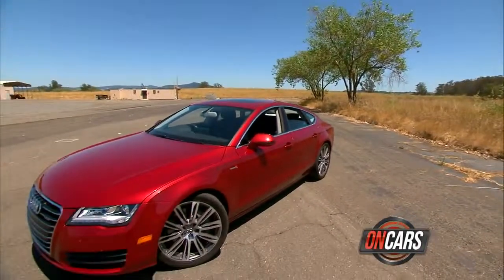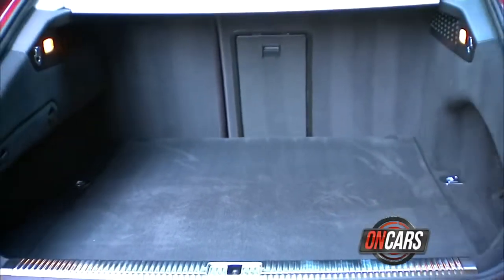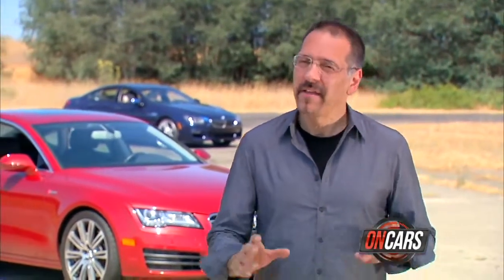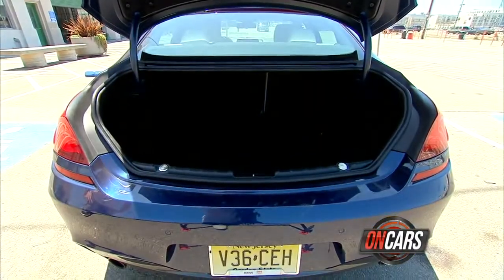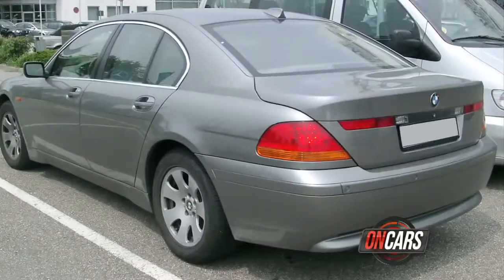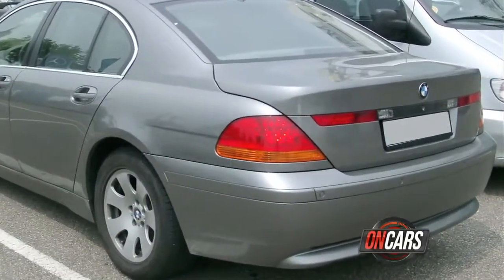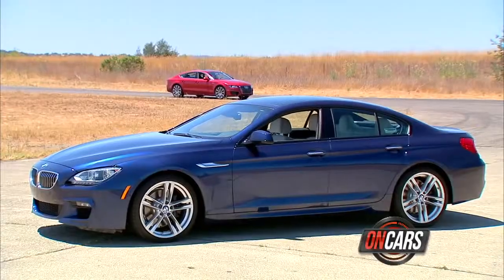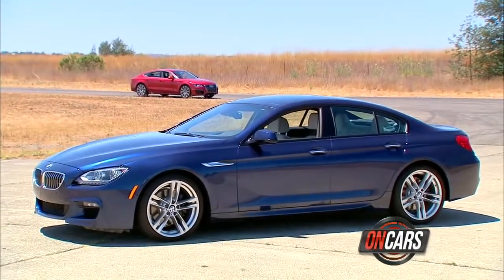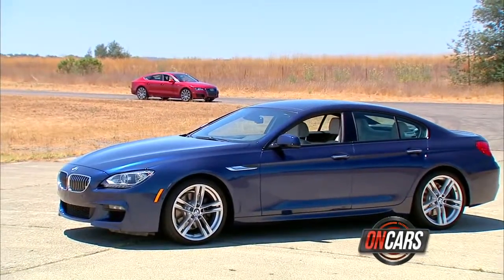The A7 is a clean sheet design with an amazingly spacious cargo bay thanks to a hatchback, which Americans normally run from. The BMW plays it a little safer with a conventional trunk, a little less cargo space, but fortunately that trunk no longer hides under a bangle butt — that humongous mono buttock that BMW's had until about two years ago. In fact, I'll go so far as to say I think the Grand Coupe is the better looking of the two, and that's saying something, because the A7 is no slouch.